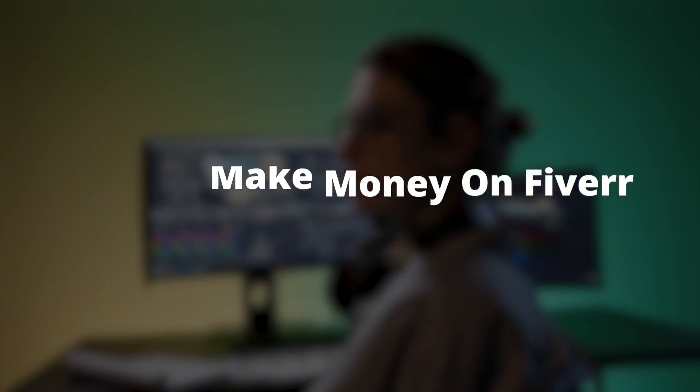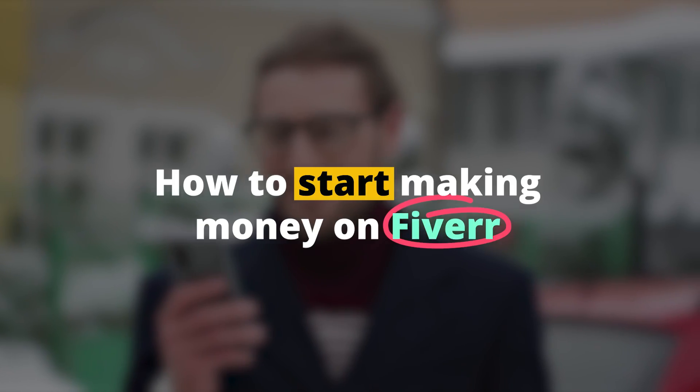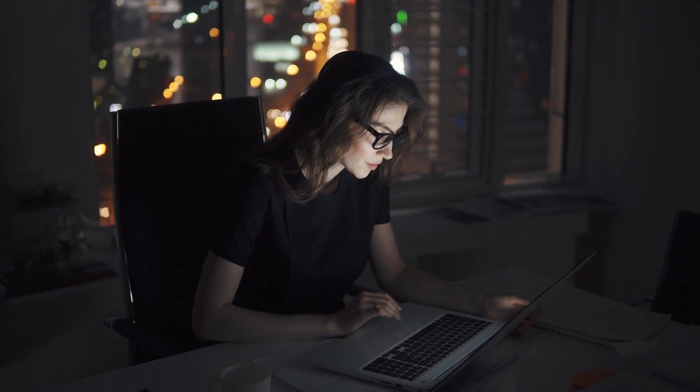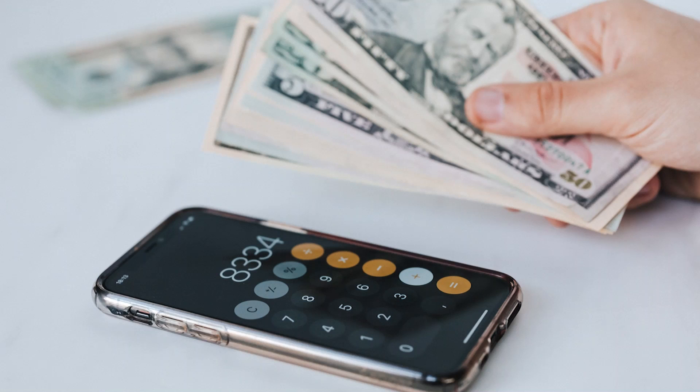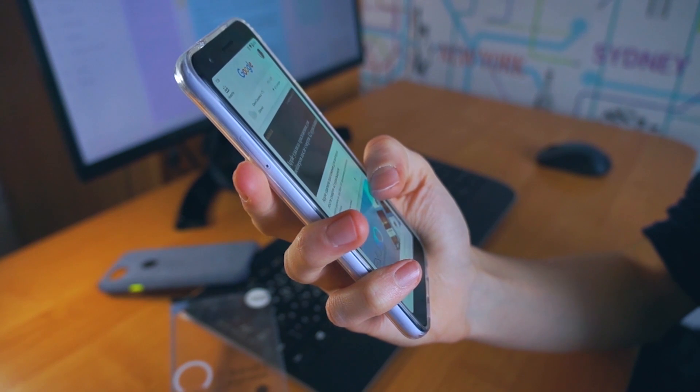How To Make Money On Fiverr. If you're looking to make some quick and easy money, then Fiverr is the perfect platform for you. In this video, we are going to show you how to start making money on Fiverr. We will teach you the best tips and tricks so that you can start earning money right away. So what are you waiting for? Start browsing through the services that Fiverr has to offer and get started making some extra cash.